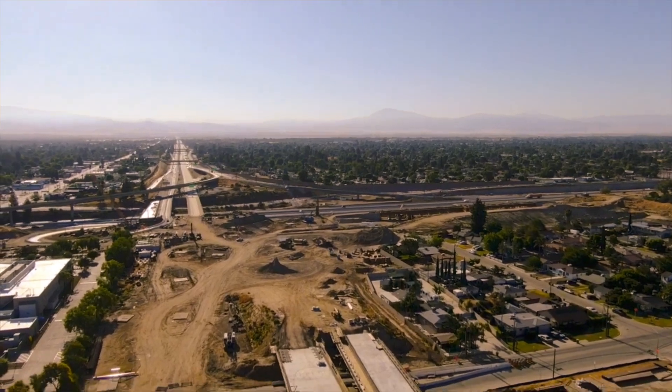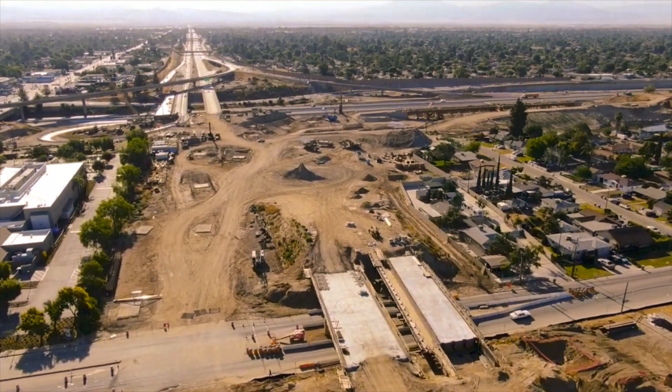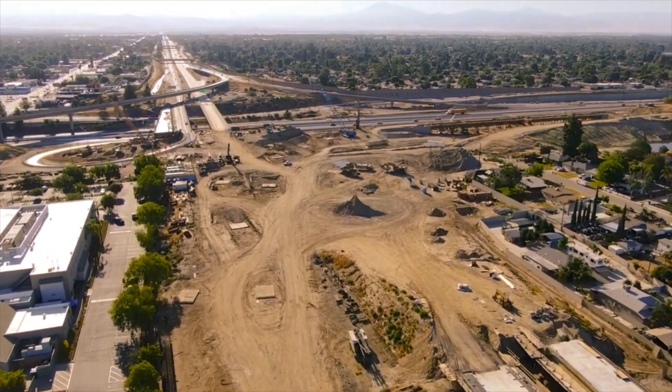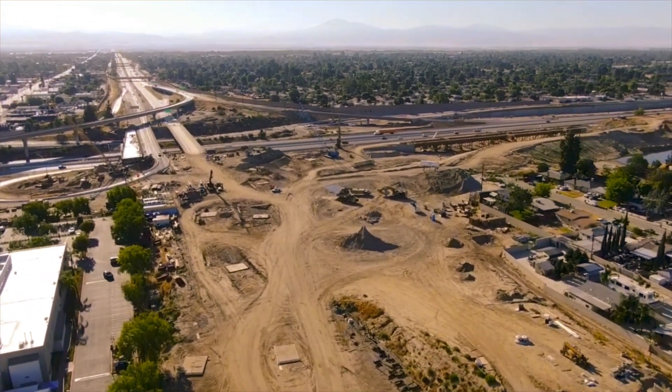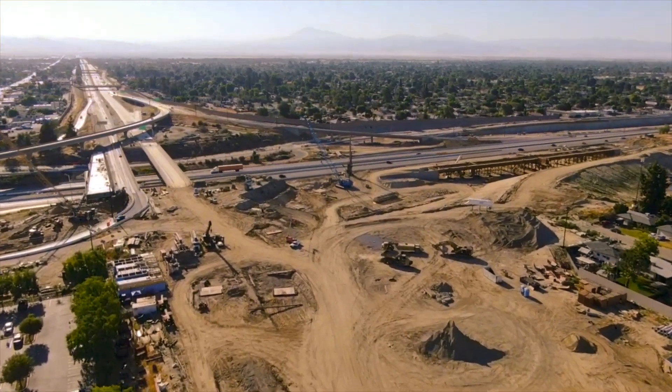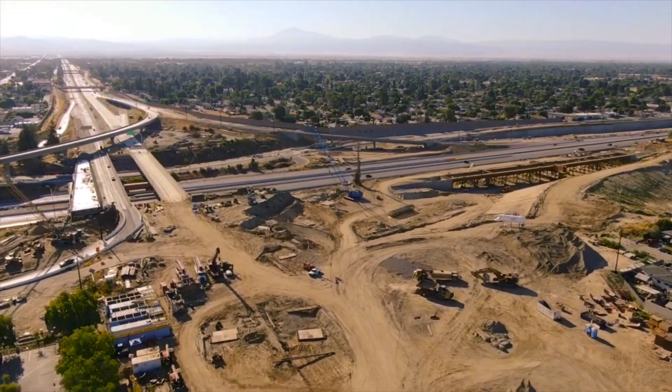We're looking at the interchange of Highway 58 where it crosses at Highway 99. We're looking down at the railroad here on those overpasses and we're facing up to the east. There's been a lot of progress in this area as you can see, so let's get a good fly around so you can get a better view.